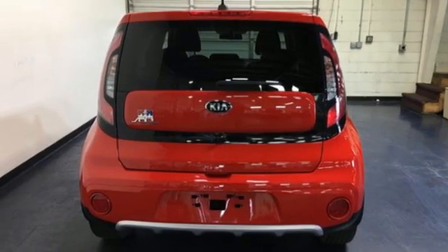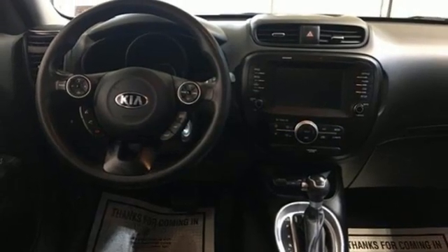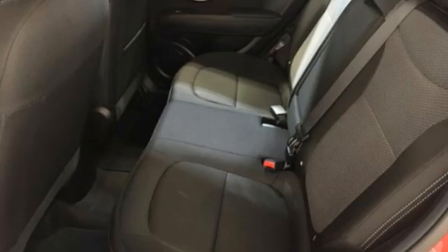And an i4 engine. The Car Connection adds that the Kia Soul remains one of the most space efficient, fashionable vehicles on the market.